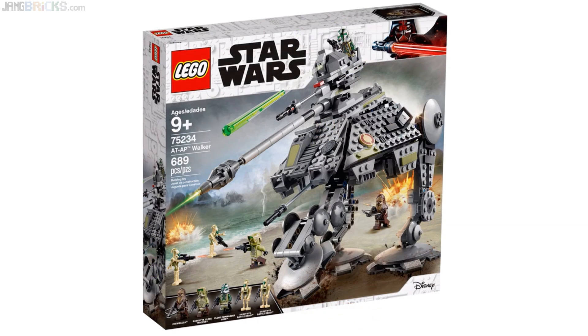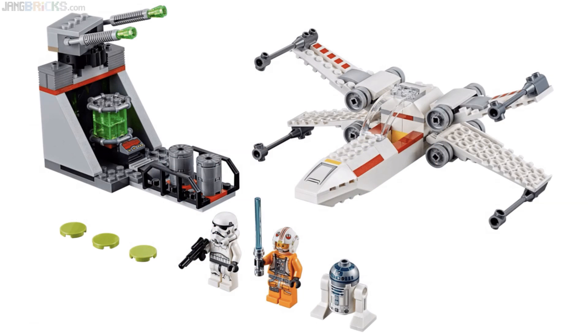A lot of kids would like to have a big walker but don't have parents who want to pay $140 or $160 on one of the big four-legged ones. Now I need to talk about these — don't call them junior sets anymore — the four-plus sets.